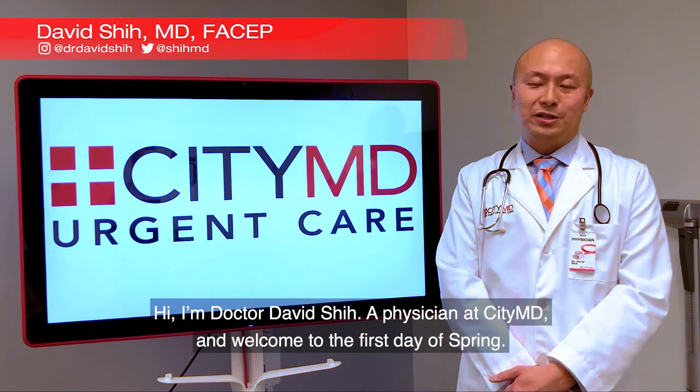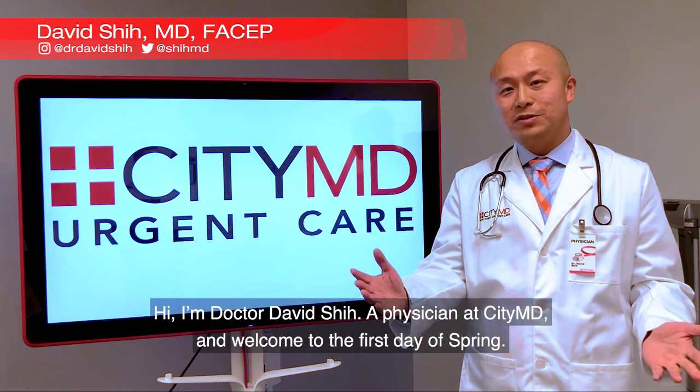Hi, I'm Dr. David Shi, a physician at CityMD, and welcome to the first day of spring.